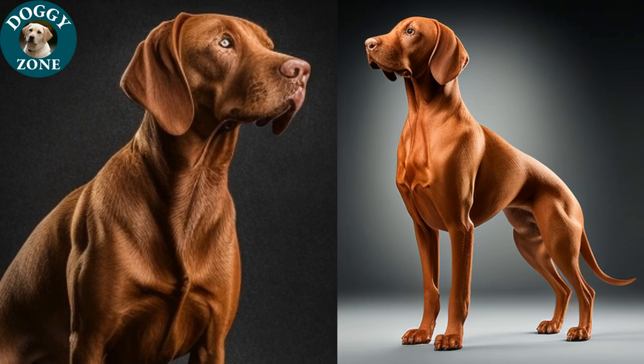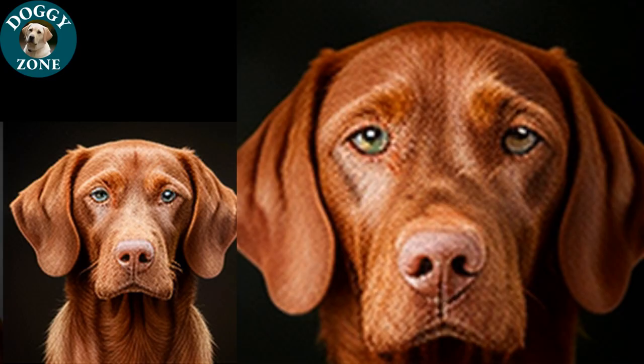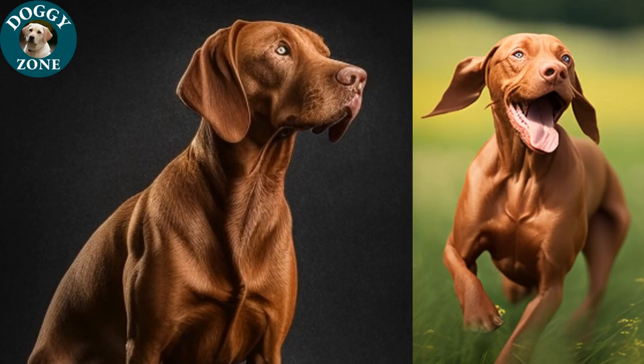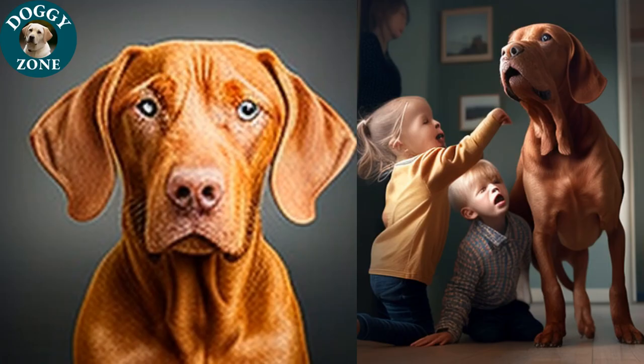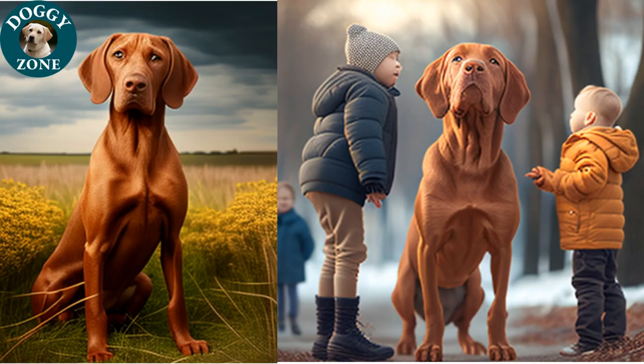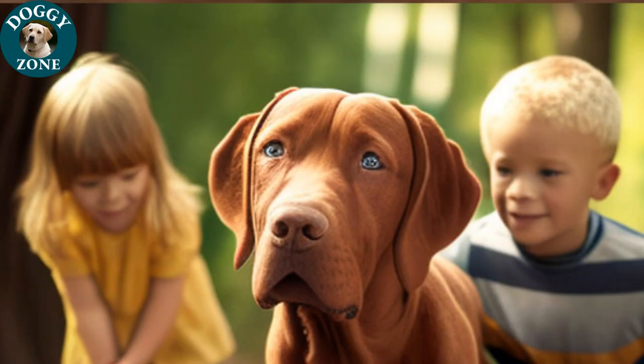Dizlas are intelligent and trainable dogs, but they do require consistent and firm training. They are highly active and require a lot of physical and mental stimulation, so they are best suited for active families or individuals who can provide them with plenty of exercise and playtime. They are also great with children and other pets, but it is important to properly socialize and train them and to supervise any interactions to ensure everyone stays safe and happy.